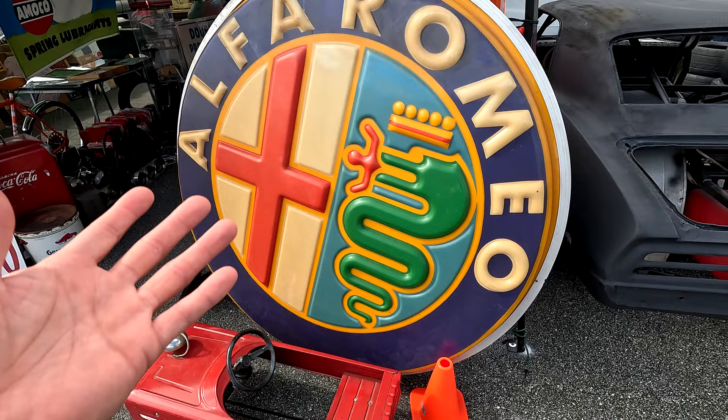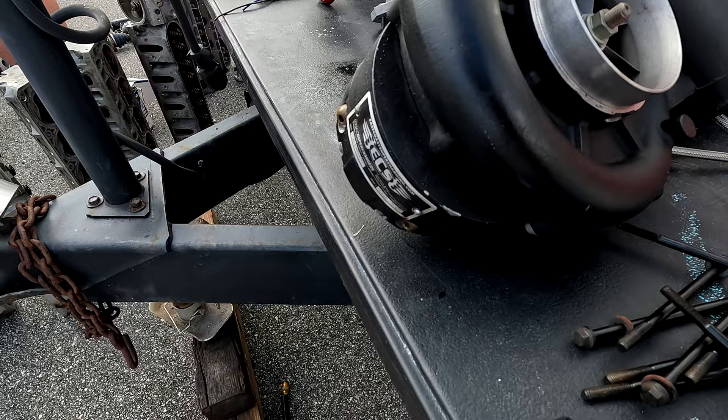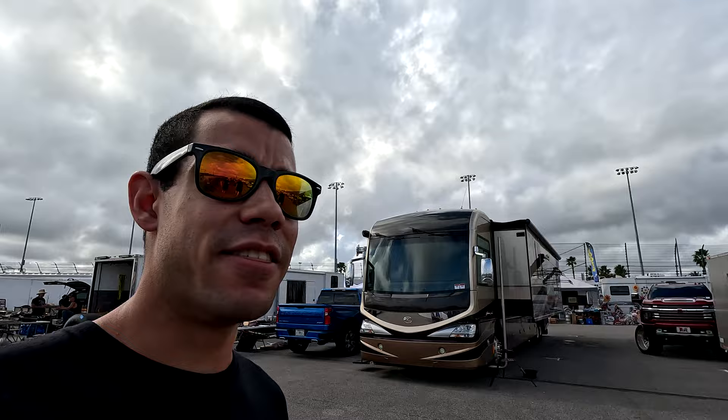The guy with the massive Alfa sign just told me there's a guy on row 42 who happens to have a Volkswagen sign. Don't know if I can afford it, but we're going to try and find it. Look at all the goodies out here — you could come here, buy a shell, and build the entire car — suspension, engine, interior, everything — just from parts you find here. It's crazy how much stuff is here. Anything and everything you can imagine, they've got it.